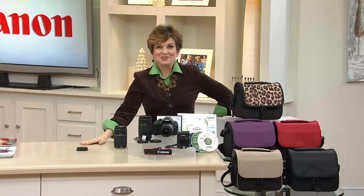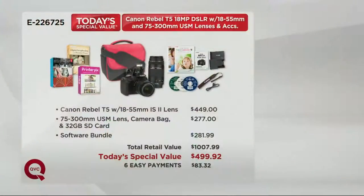Let's show you the value and talk about why you might love to get into the world of the Canon Rebel T5. If you got the Canon Rebel T5 with just the one lens, that's $449. But everybody gets an additional upgraded lens — the USM lens — plus the new upgraded camera bag with your choice of patterns and colors, and the brand new huge 32 SD card plus the software bundle. That's over $1,000 in value.